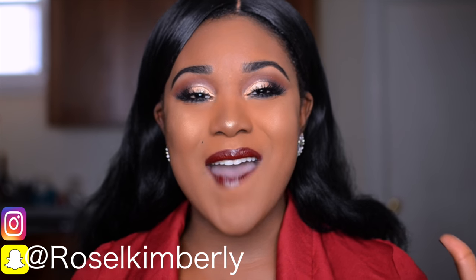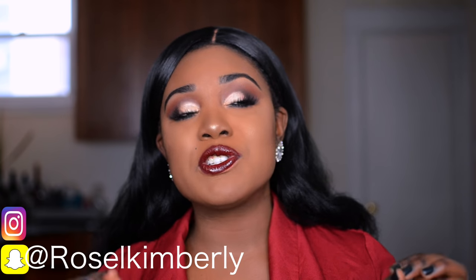Hey guys, welcome back to my channel. My name is Rose — if you're new, welcome! Before I start today's video, I also wanted to touch on this: my channel is not a political channel, but just know that I'm praying for those in Syria and those affected by the Muslim ban. Just know that you're not forgotten and I'm praying for you.